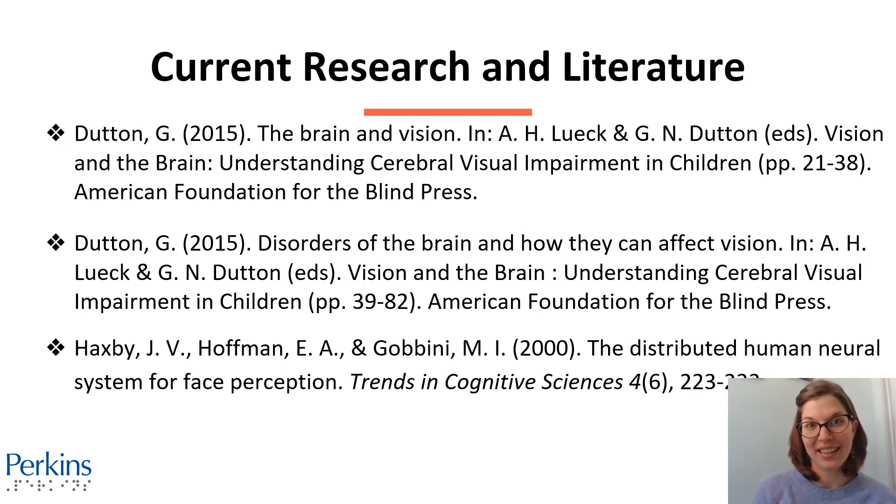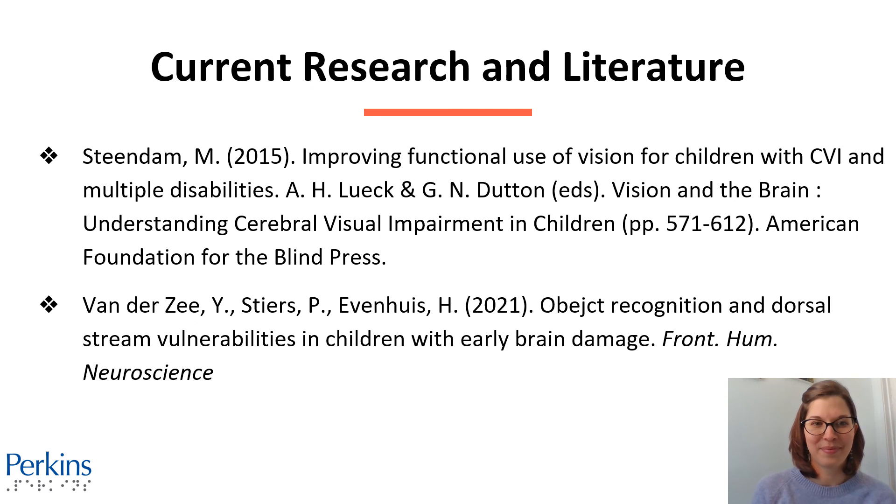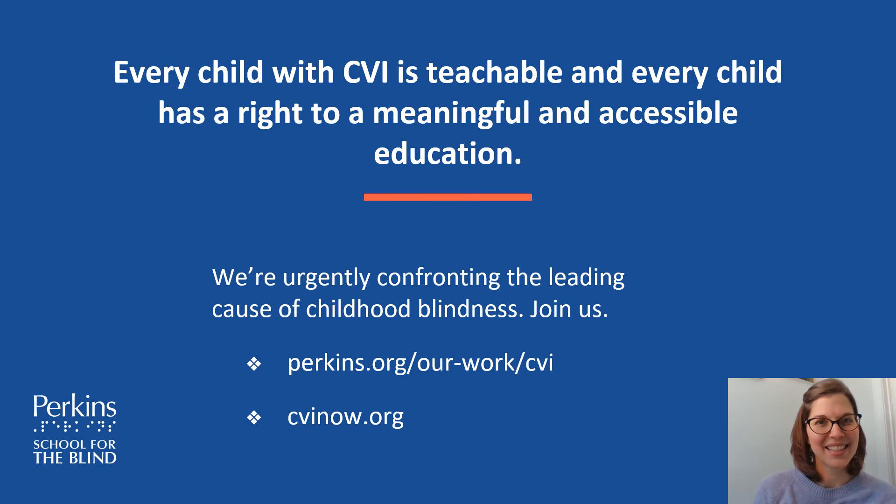Here's the current research and literature we have on visual recognition, and hopefully there's a lot more research coming. Every child with CVI is teachable, and every child has a right to meaningful and accessible education. If you'd like more information about CVI in general or about visual recognition, check out cvinow.org.